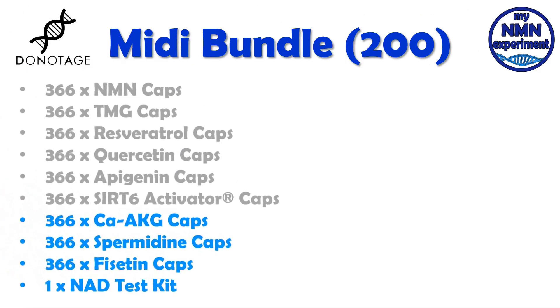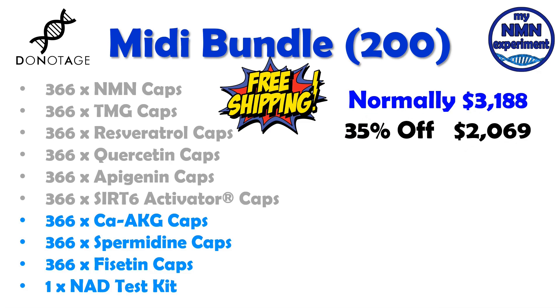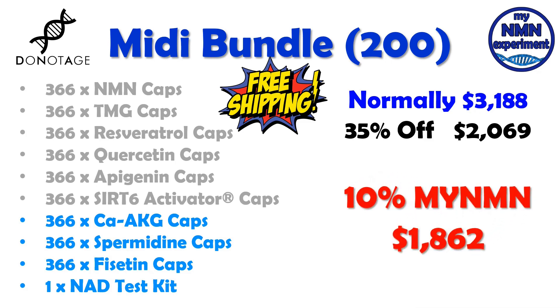Let's now look at the MIDI bundle. There are only 200 of these available. The first six are the same as the mini bundle, but added to it are 366 alpha ketoglutarate capsules, 366 spermidine capsules, 366 fisetin capsules and one NAD tester kit. That would normally cost you $3,188. With the Black Friday discount of 35% off, it's going to cost you $2,069. Add to that the 10% myNMN discount code and that will cost you $1,862. That's an overall saving for the MIDI bundle of $1,326.